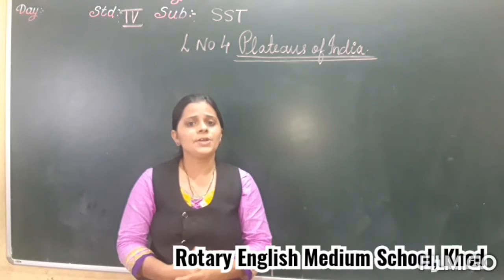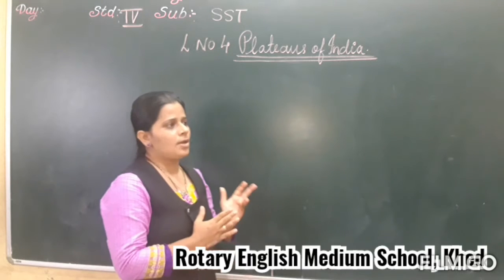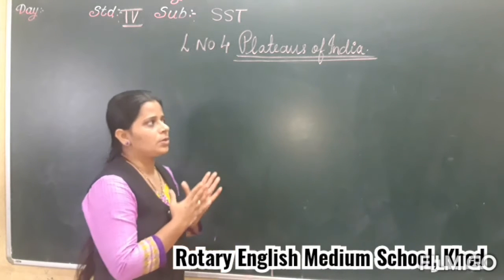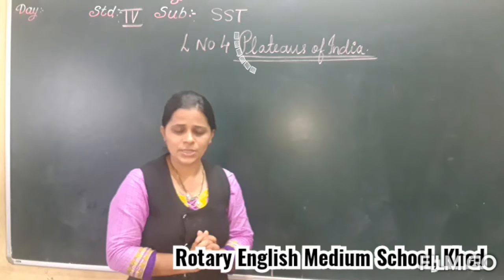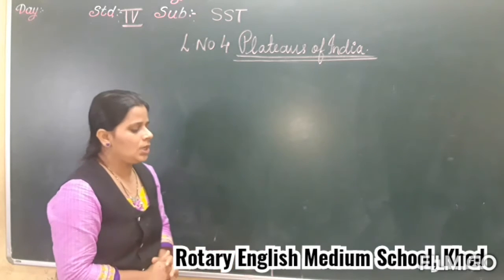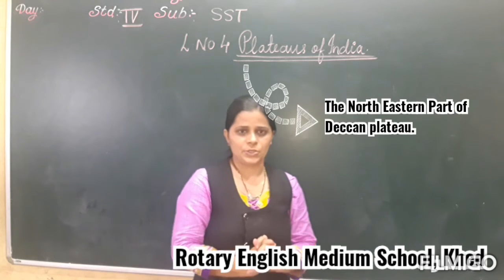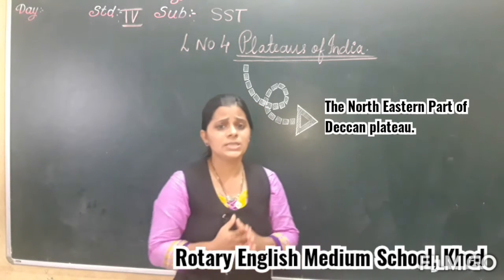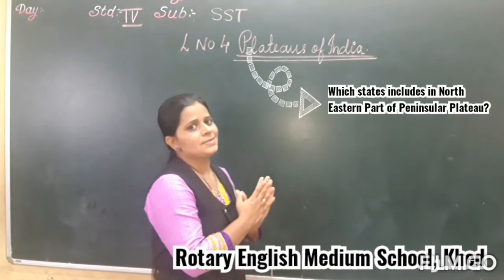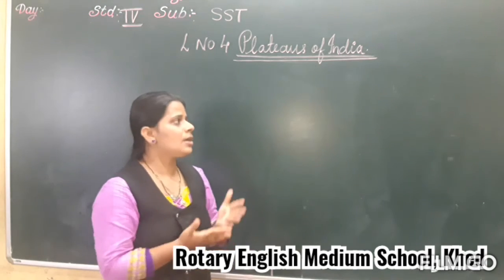Now in the last video, we discussed the Peninsular Plateau and the states which come under the Peninsular Plateau. We discussed first about the north-western part. So today, we are going to discuss about the north-eastern part of the Peninsular Plateau and see which states come under it.